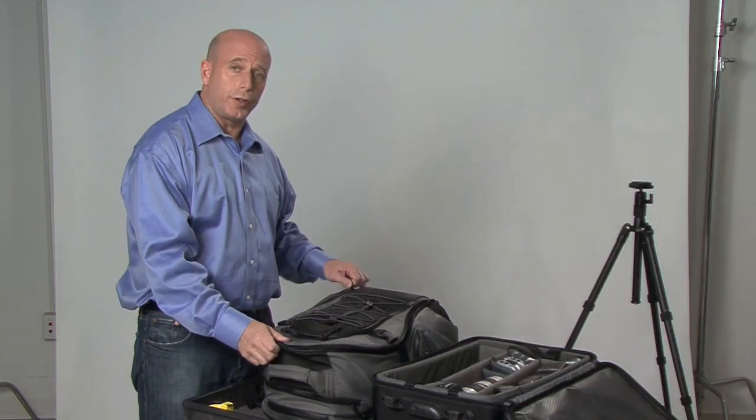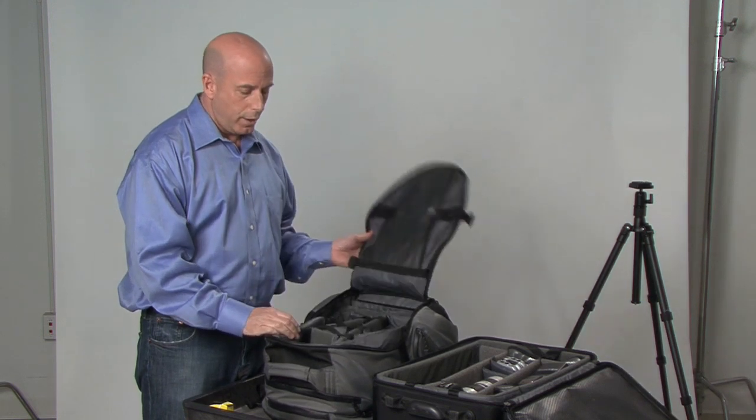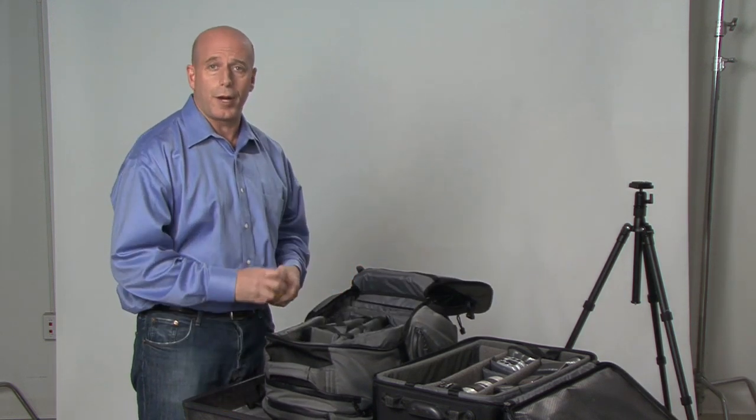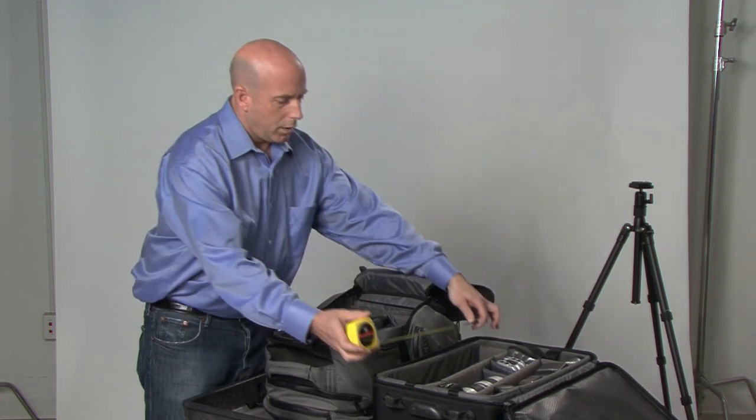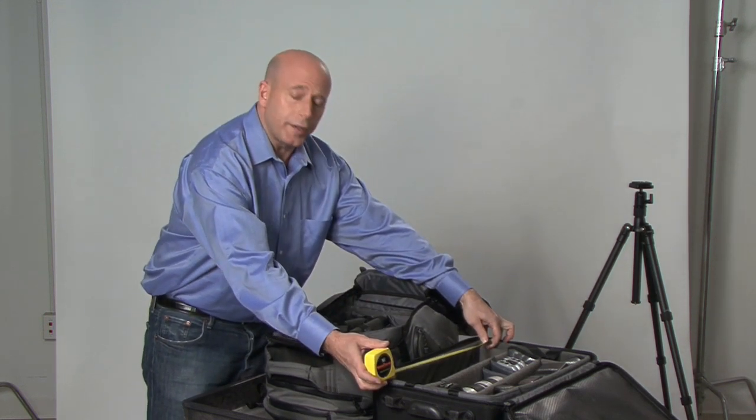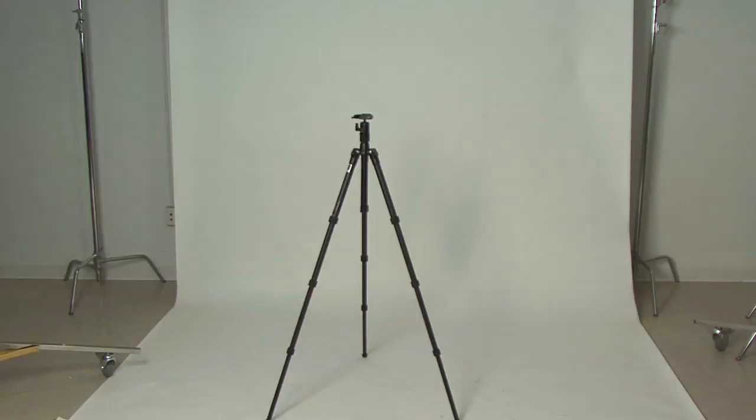So just how small should a tripod be for a traveler? Well, judging from most backpacks or common carry-on bags, about 14 to 16 inches seems about right. The Benro Travel Angel can be shortened to that length thanks to its unique patented design.